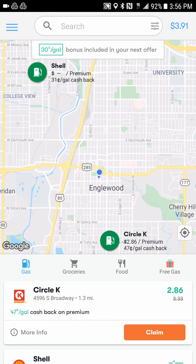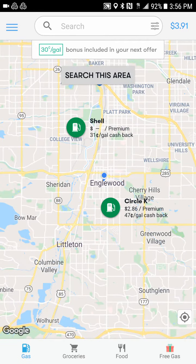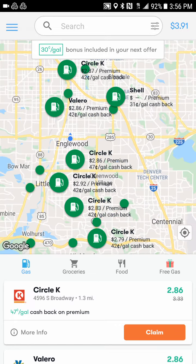The app scans the area around you and finds participating locations that give you added cash back per gallon of gas you buy. I'll scroll out a little bit — it shows all the areas around me. I can hit 'Search This Area' and it pops up all the gas stations within the area that will give me certain cash back. Looking at the very top of the screen, it's $2.87 per premium — that's 42 cents off per gallon.